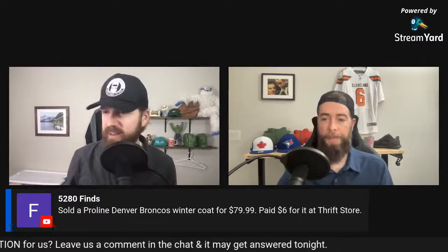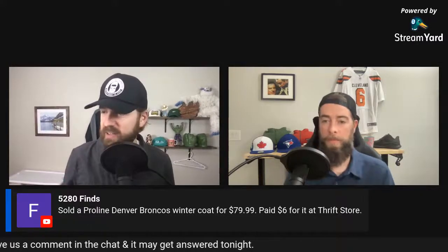Lynn, just outside of Denver, Colorado, sold a Pro Line Denver Broncos winter coat for $80, paid $6 at the thrift store — an amazing flip. Jason and Chris are both former Denver residents.